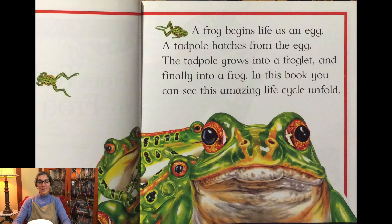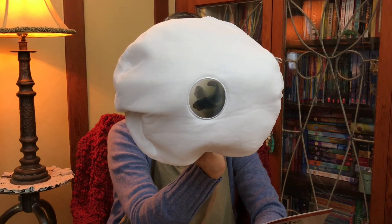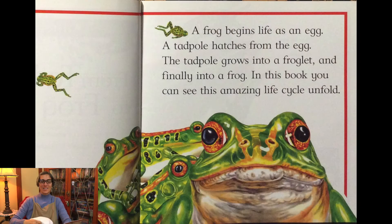A frog begins life as an egg. The tadpole grows into a froglet and finally into a frog. In this book you can see this amazing life cycle unfold.